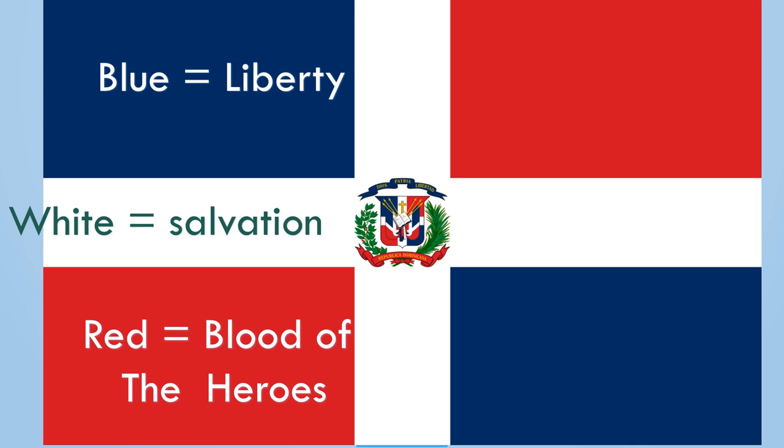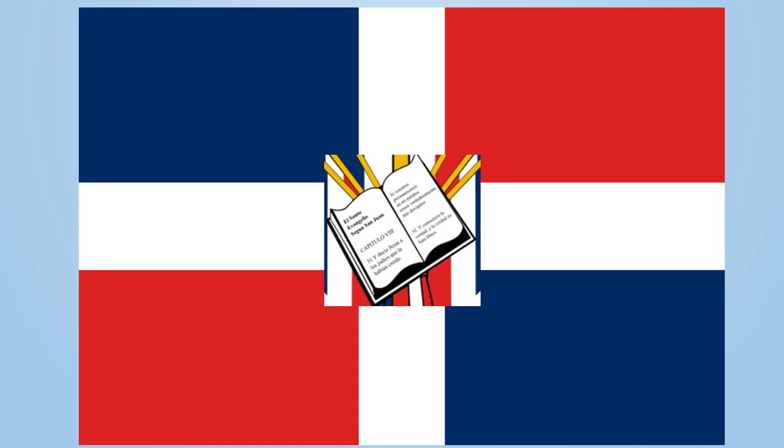This is Dominican Republic's flag. A white cross divides the flag into four rectangles — blue and red at the top and red and blue at the bottom. The blue stands for liberty, white for salvation, and the red is for the blood of the heroes who fought for independence. The coat of arms is placed in the center and it has a bible, making this flag very unique — it is the only flag in the world to have a bible on it.